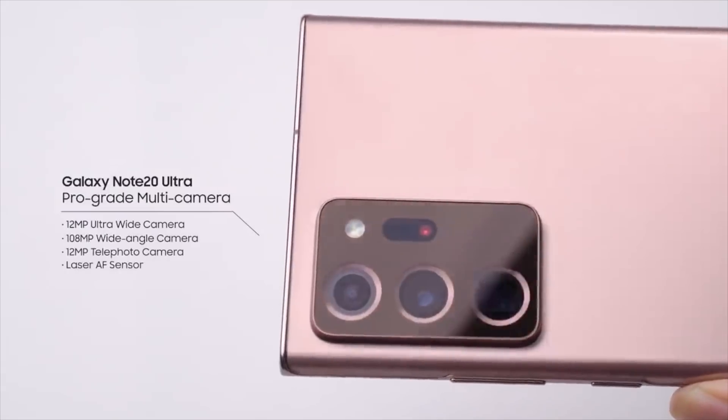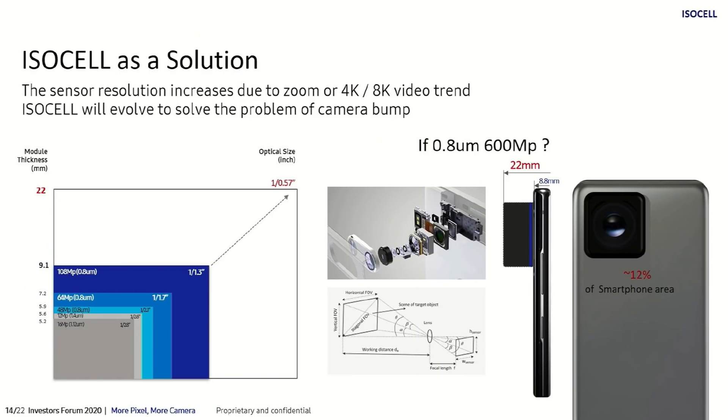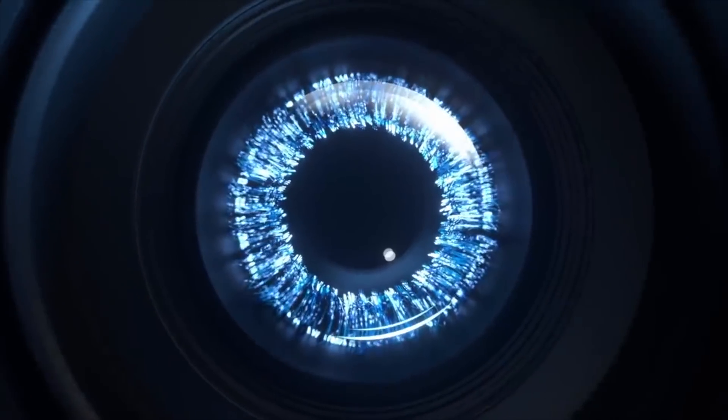Now this is the eventual plan. Right now, if Samsung brings the 600 megapixel camera to its Galaxy smartphone, it's going to have a 22 millimeter big camera bump, which is why Samsung can't implement something like this as of now. So once they manage to solve the issue of camera bump, we will eventually see a 600 megapixel camera powered Samsung Galaxy flagship smartphone.